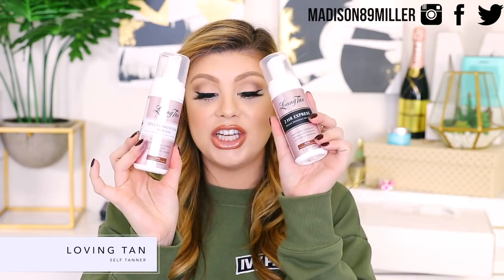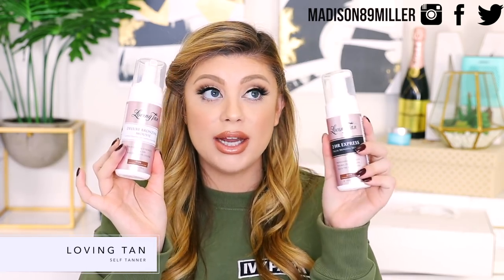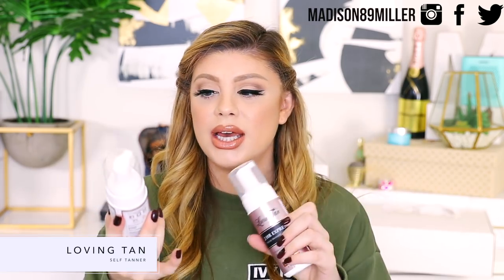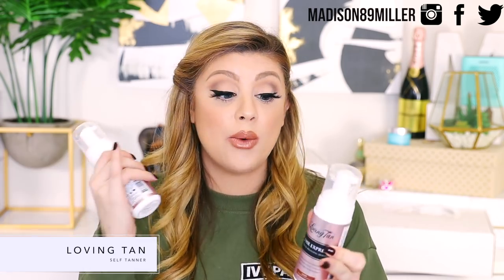They sent over my favorite tanner, the Loving Tan Deluxe Bronzing Mousse in Dark. I'll be honest — everyone raves about the two-hour express but I think it really comes down to your skin type. The express doesn't get as dark on me for some reason and I always have problems with it, but the regular one works really well for me. I know people who will only use the express though, so I think it just comes down to how your skin handles the tanner.